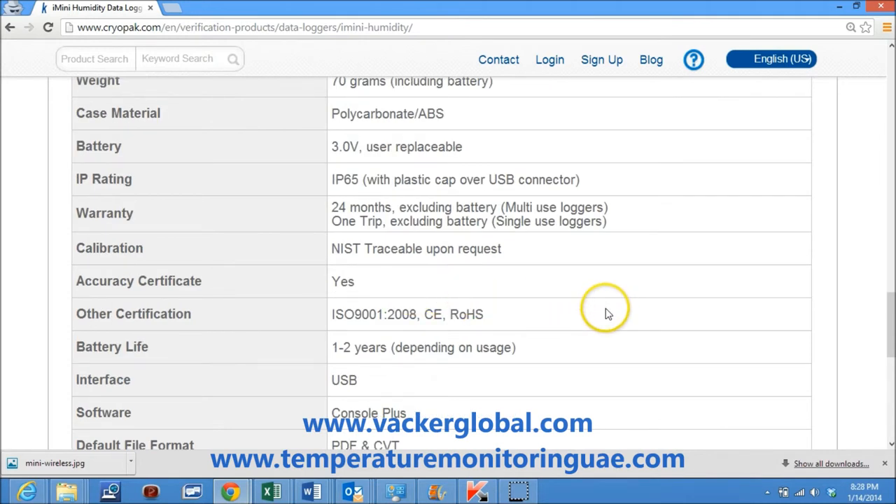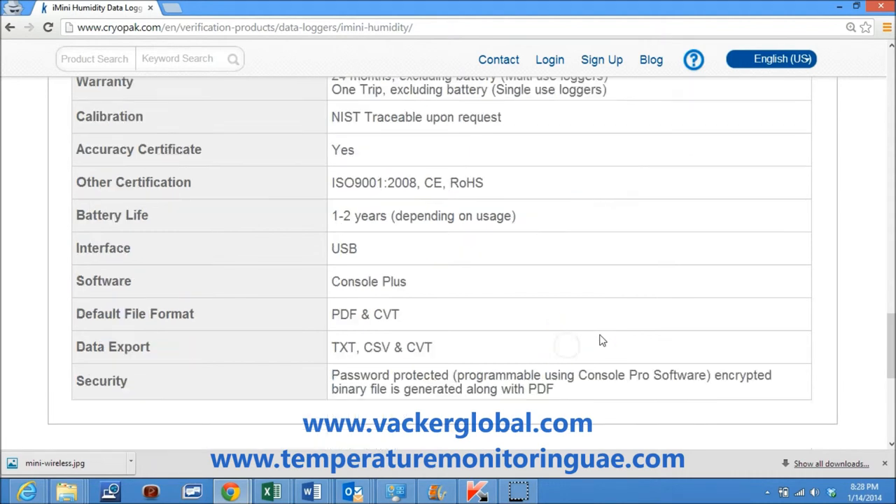Battery life is 1 to 2 years. Interface is USB. Software is Console Plus, which is freely downloadable. Default file format is PDF and CSV. Password protection is possible, programmable using Console Pro software.